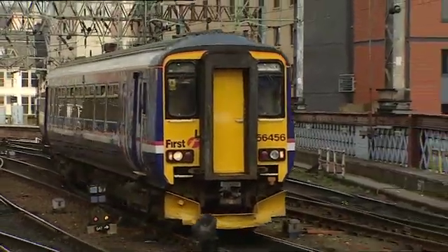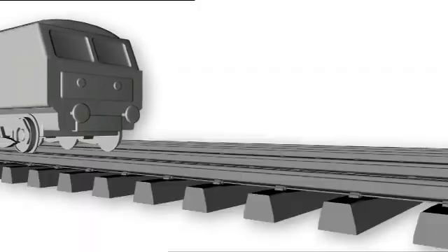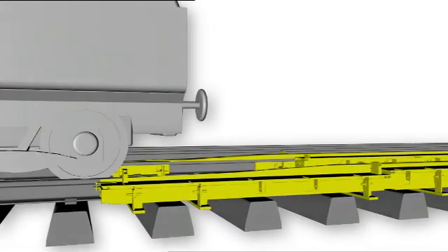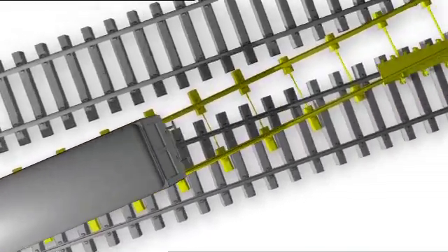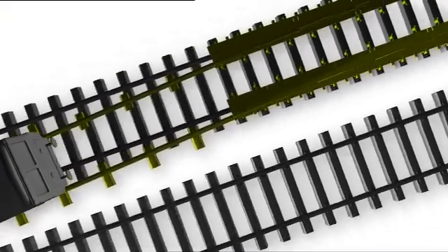Like most good ideas, it's based on a very simple principle. The non-intrusive crossover system lifts the train up by 50mm, supports its weight while turning it out from the parent track, crosses it onto the other track, guides it back to the correct alignment, then lowers it onto the track itself.